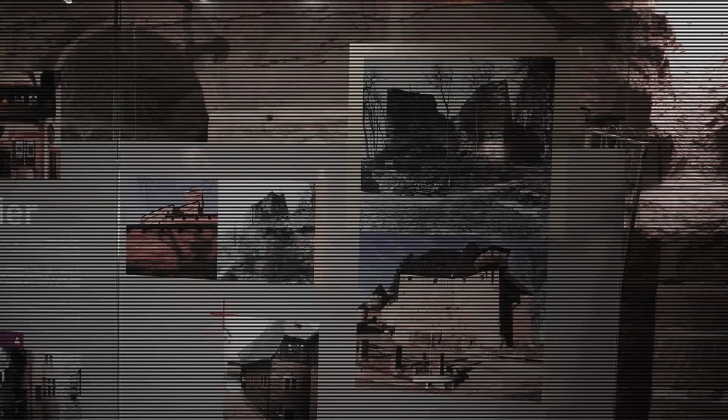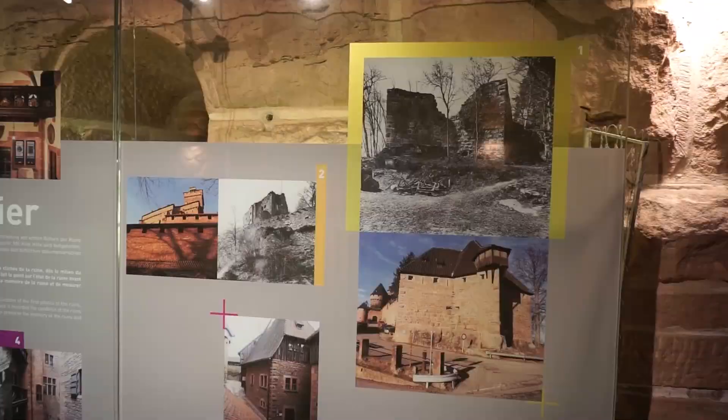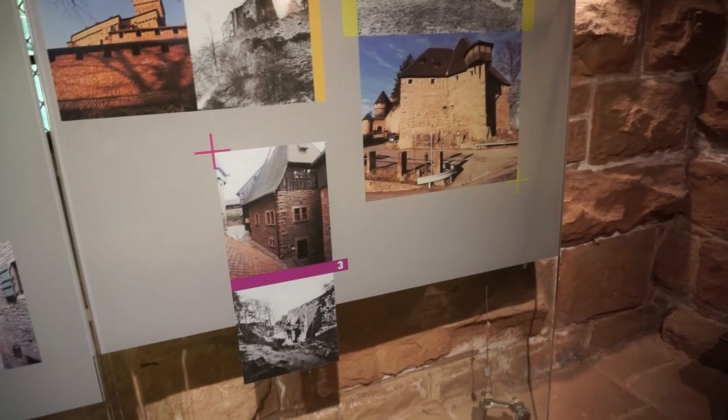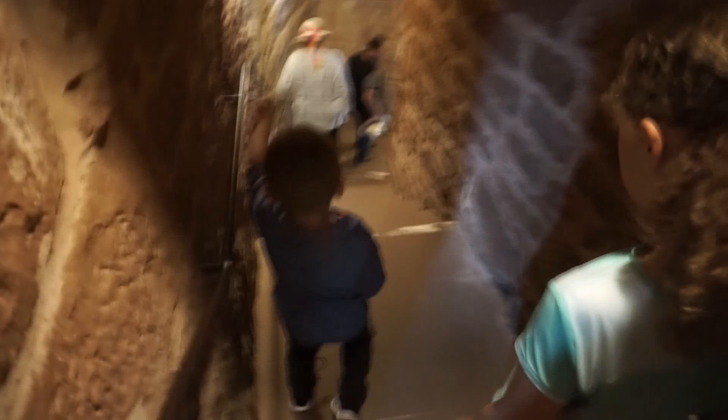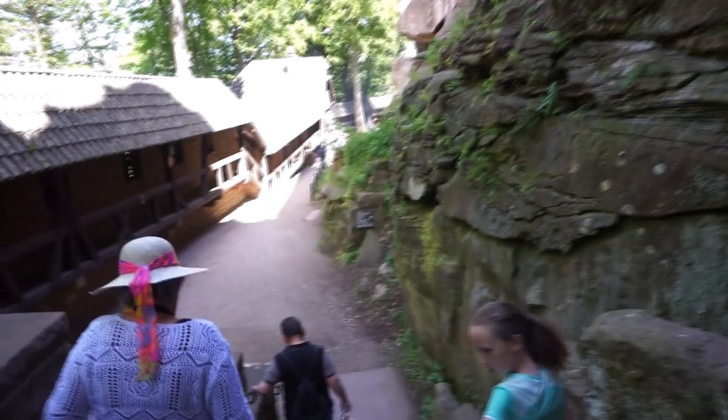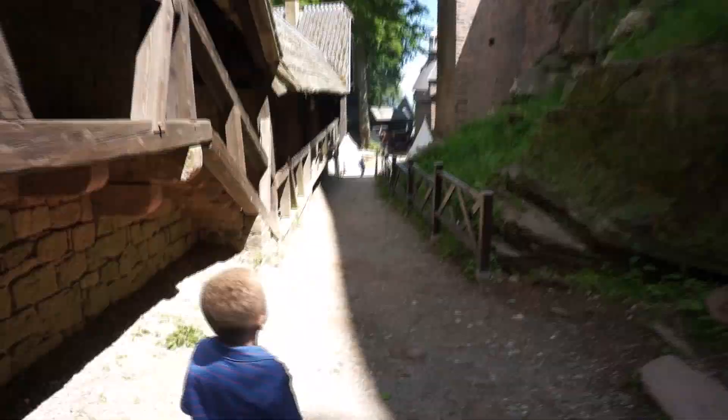This looks like a picture versus picture of when they were rebuilding it. It looks like it's the exit. That looks just like Rosenberg. Look how neat that is — it's built right on the rocks. Whoops, I almost bit it right there.